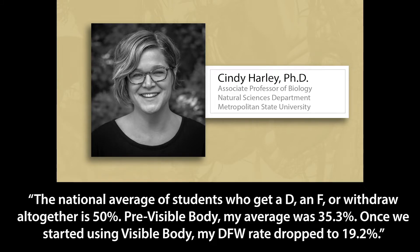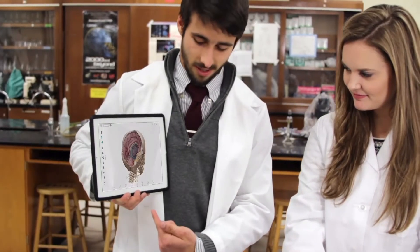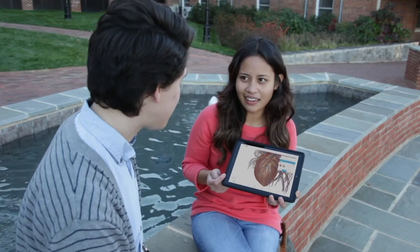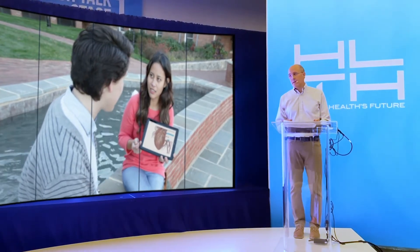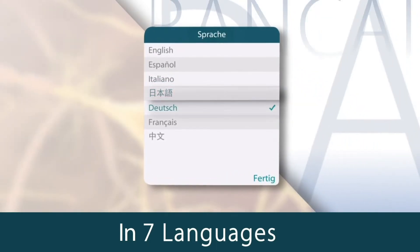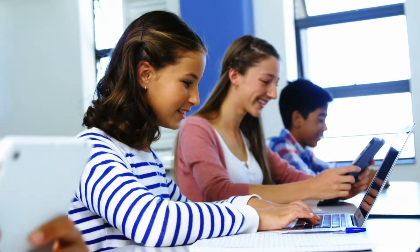The national fail rate for this course is about 50 percent. Pre-Visible Body, Dr. Harley's average was about 35 percent. Once she started using Visible Body, her fail rate dropped to 19 percent. Visible Body has been integrated into thousands of courses. We're seeing instructors move away from traditional textbooks to our technology that's delivering a better way to learn — a way that students want to learn. Today we're offered in seven languages around the world, and we're now part of the day-to-day learning experience happening everywhere and at every level of education.